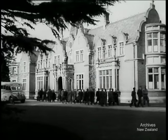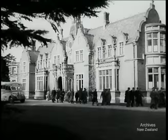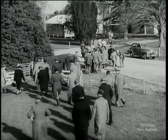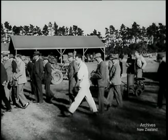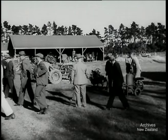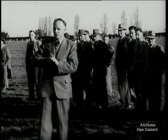The Canterbury Agricultural College at Lincoln near Christchurch is host to over 500 farmers, fruit growers and market gardeners from all over New Zealand. They're attending a field day to see demonstrations of the latest methods and machinery that the college's new Department of Agricultural Engineering has been investigating, and college lecturers give the visitors the benefit of their research.